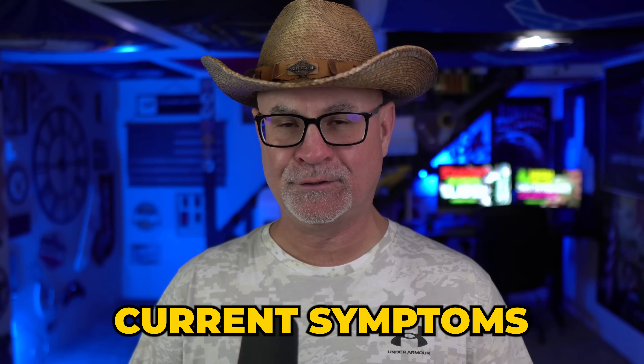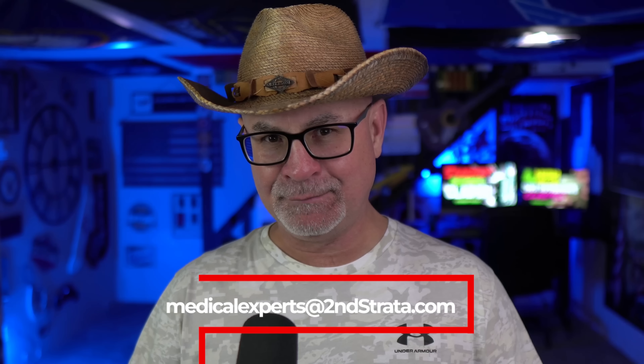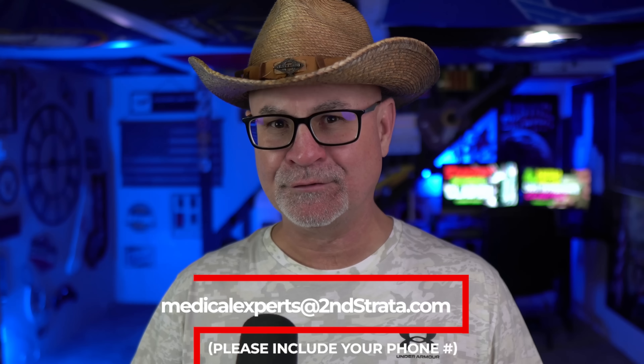This is a secondary condition to tinnitus. You need a current diagnosis, current symptoms, and a nexus. The nexus is the relationship between the two. If your doctor or your VA doctor won't write the nexus or doesn't know how, my med team can help. Here's the email address — it's also in the description.